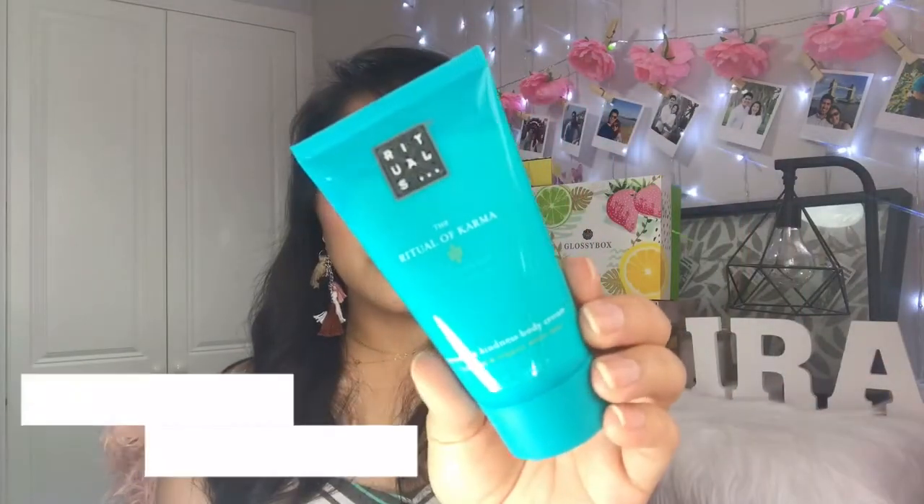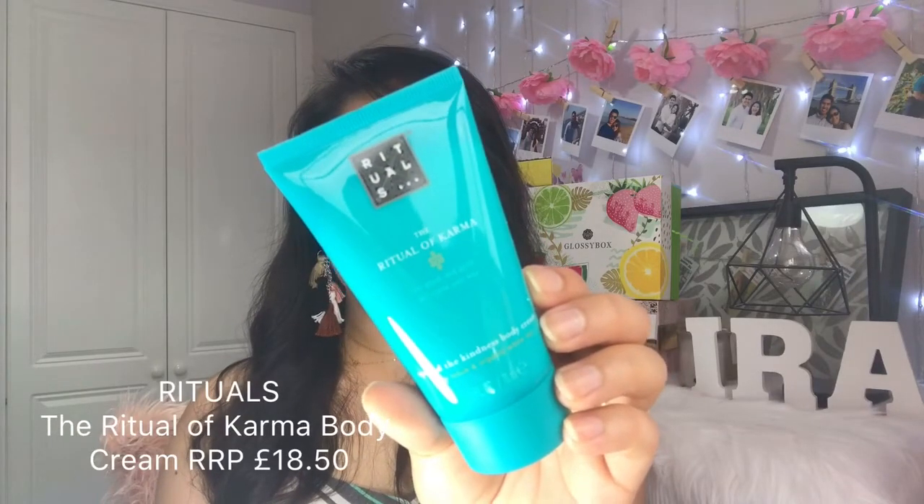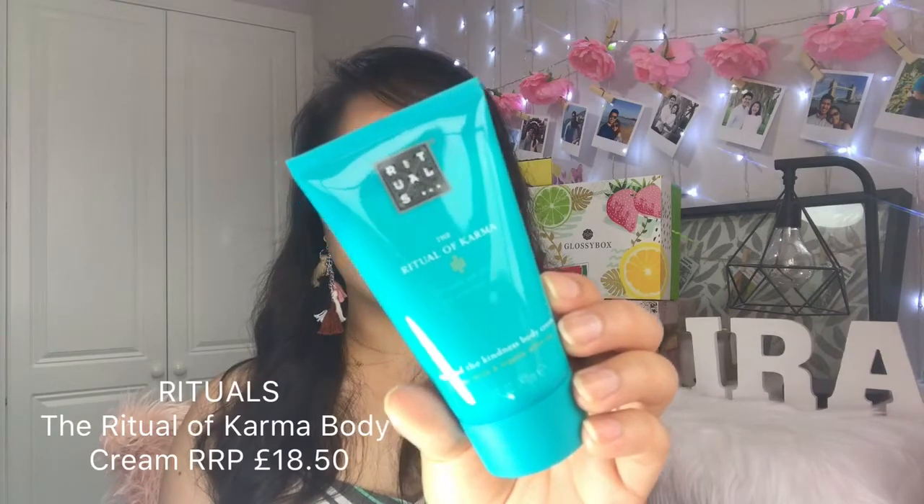The next item is by the brand Rituals — this is the Ritual of Karma Body Cream. The full size RRPs for £18.50. This body cream is the ultimate multitasker, rejuvenating both body and mind. Combining the irresistible aroma of lotus flower with pampering organic white tea, the nourishing formula sinks in quickly to hydrate your skin and calm the senses. Massage into clean skin daily for super soft limbs. This is 70ml, so it's a good size. I have received Rituals products before and they're really good. It smells clean and fresh, it's really hydrating, and it's not sticky. Lovely.